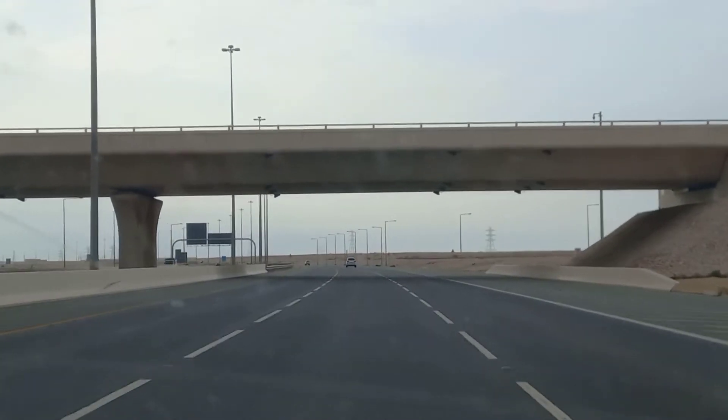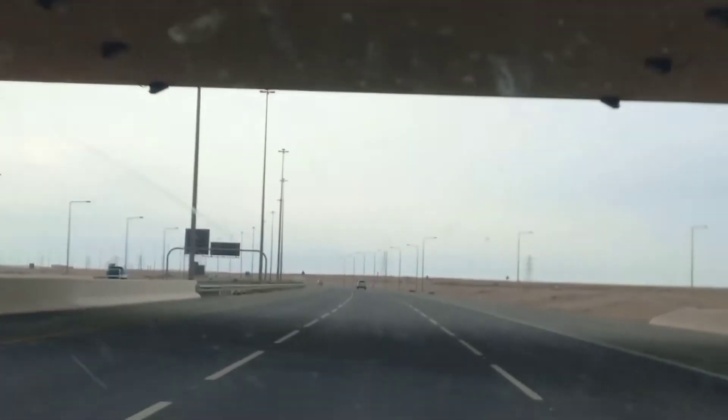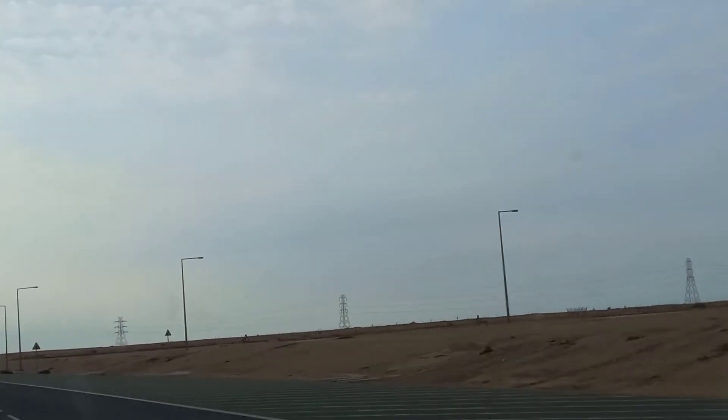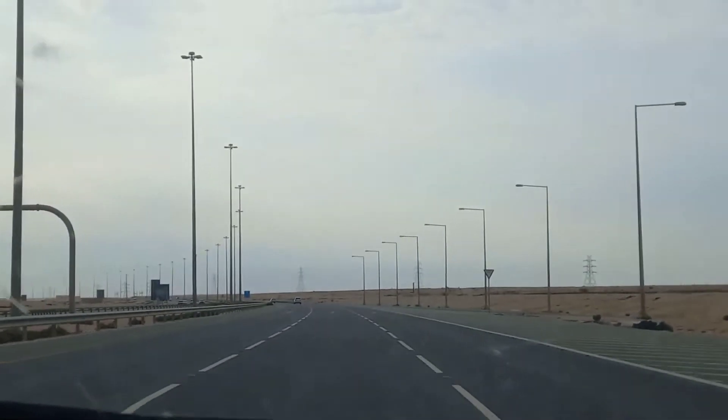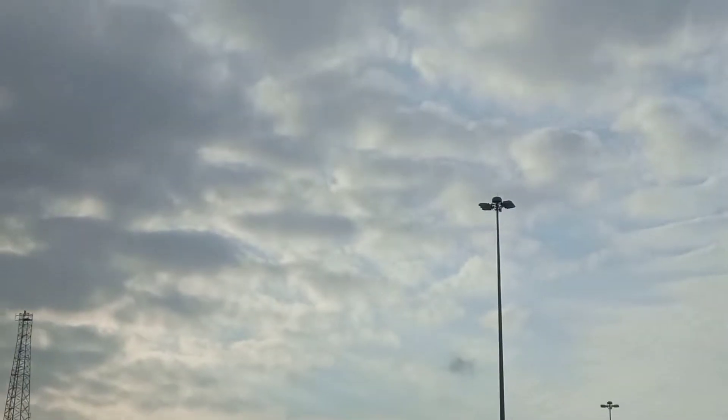Assalamualaikum everyone, welcome to another vlog. Today I am going to Zekreet rock formation here in Qatar. It is a natural rock formation in the middle of a desert. It's a very nice place and the weather is also very pleasant today. So let's go.